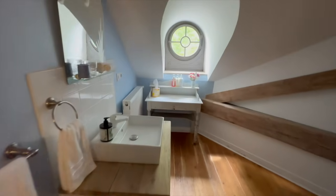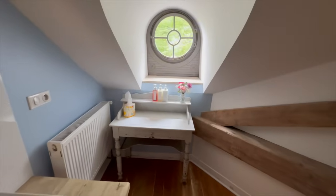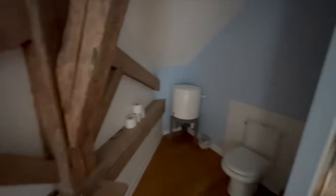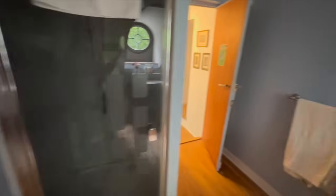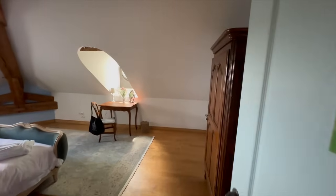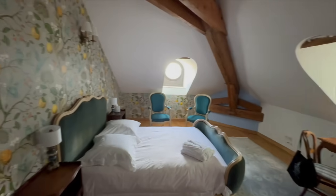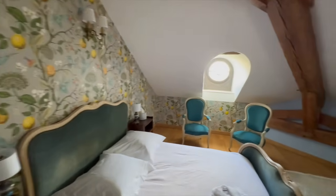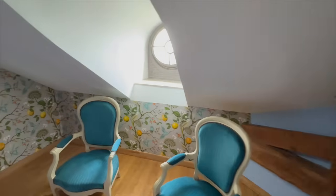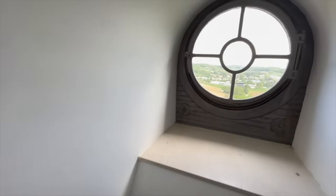Here's the Colibri bathroom. So much wind! Let's go to the Colibri bedroom now.